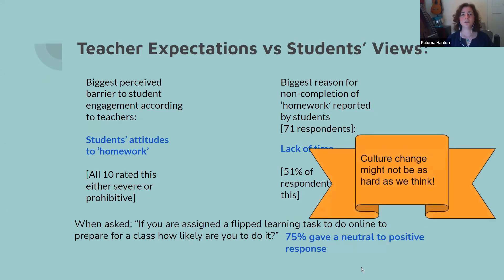When we asked students how likely they were to complete a flipped learning task online to prepare for class, 75% gave a neutral to positive response. They didn't actually have really negative attitudes towards being asked to do something outside of class — they just felt they didn't have enough time. I took this as an indication that culture change might not be as hard as we think. However, three teachers reported they had not made any changes to their classroom teaching as a result of flipped learning. Given the research saying you have to change in response to flipped learning for students to engage, we felt we needed to do something different.